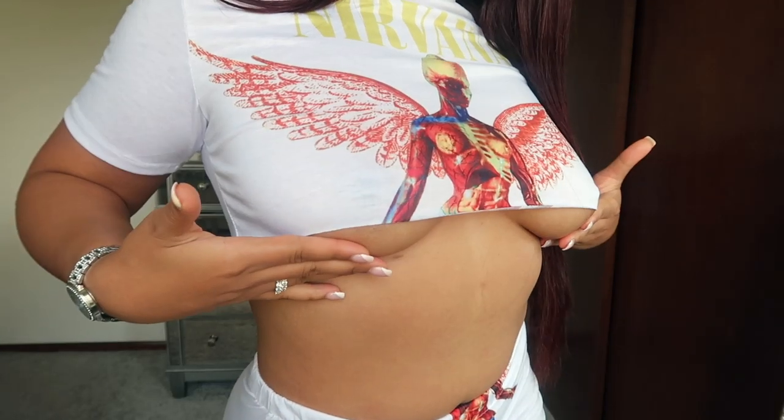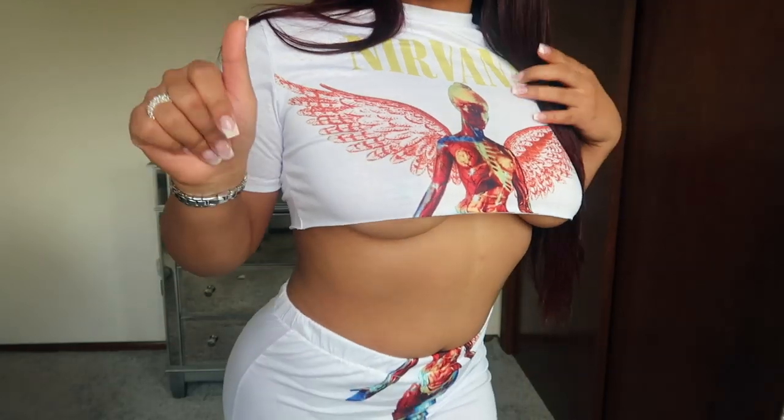The under boob — only certain bitches can pull this off. So if you don't have the confidence to pull it off, don't get this.